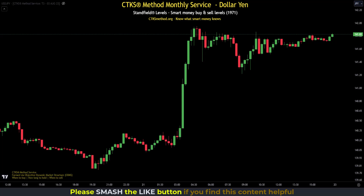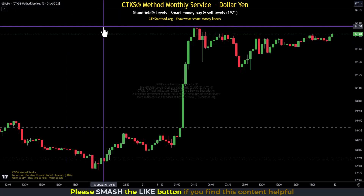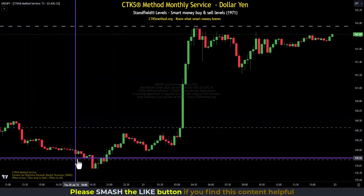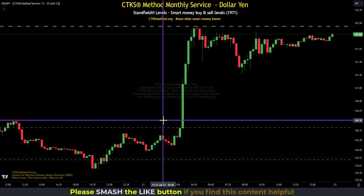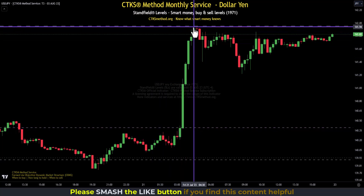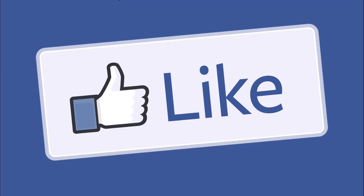Looking at dollar yen, which is of course in Forex, we saw a very heavy resistance line — a smart money sell level at 141.95. Dollar yen was beautifully supported around this level. When you get a fresh air gap, price will move up to the next SL, and we can see it was tapped right there. Please smash that like button, subscribe, and ring the notification icon so you don't miss a thing.